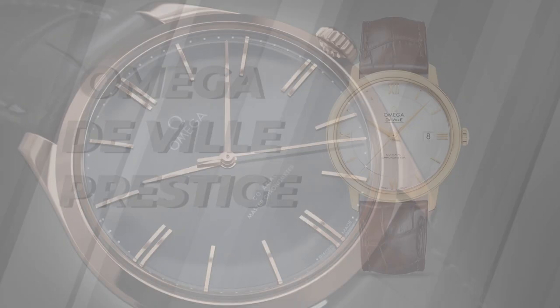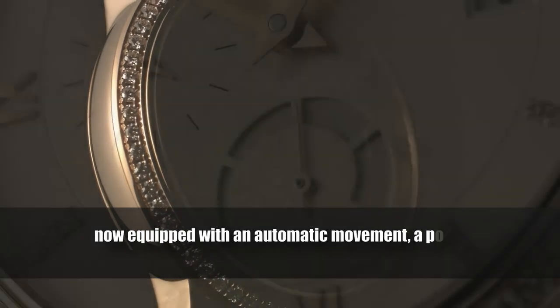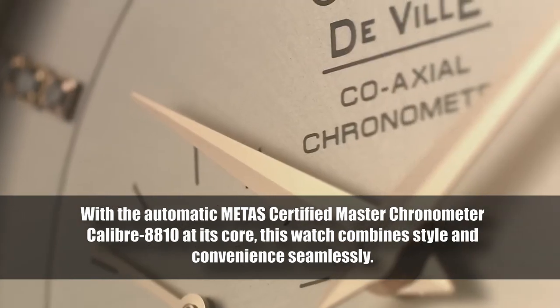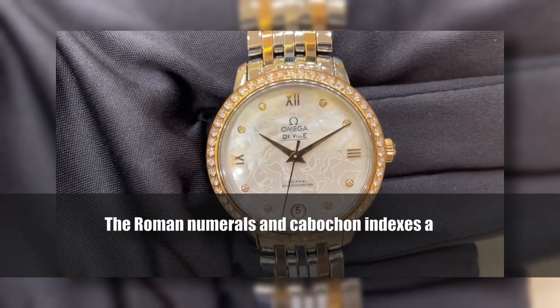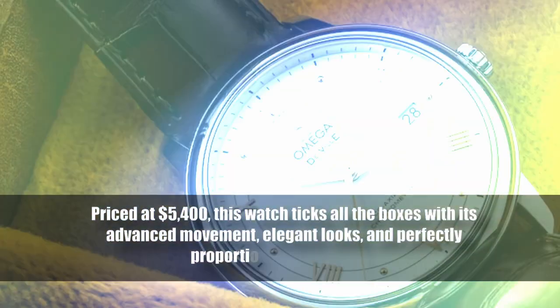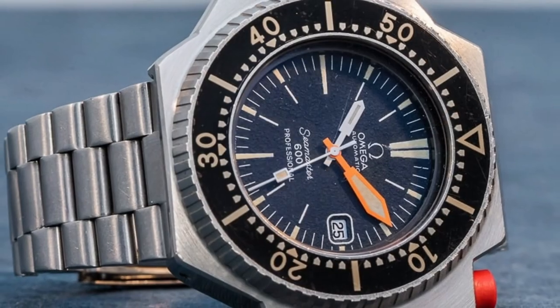Next, the Omega DeVille Prestige — a refined dress watch capturing hearts since 1994 — has undergone a transformation, now equipped with an automatic movement, a power reserve indicator, and a date function. The METAS-certified Master Chronometer Caliber 8810 combines style and convenience seamlessly. The 41-millimeter stainless steel model boasts a captivating domed PVD platinum-gold dial complemented by PVD Sedna gold hands, Roman numerals, and Carbotron indexes. Priced at $5,400, it ticks all the boxes with advanced movement, elegant looks, and perfectly proportioned dimensions.